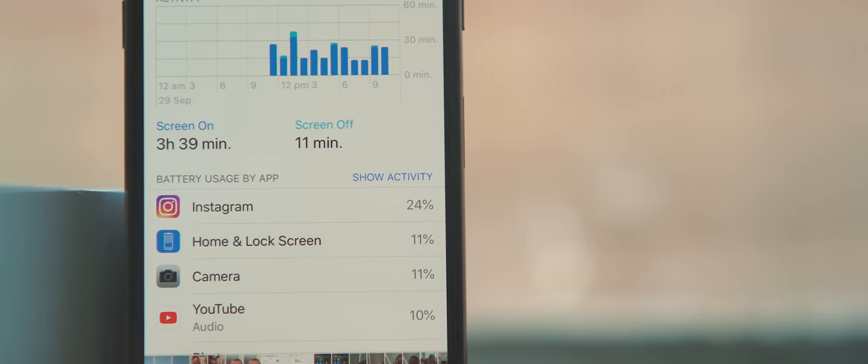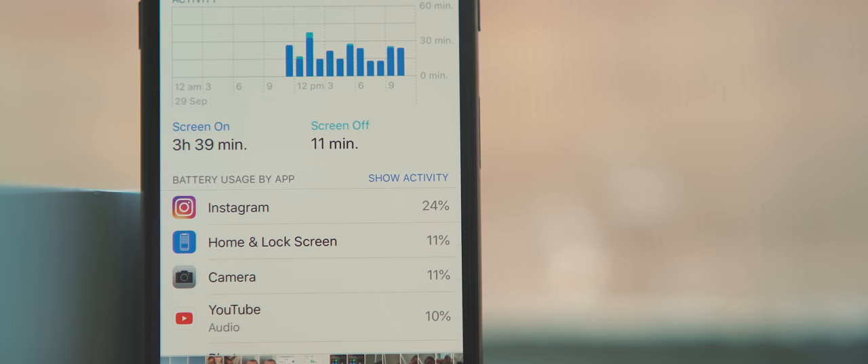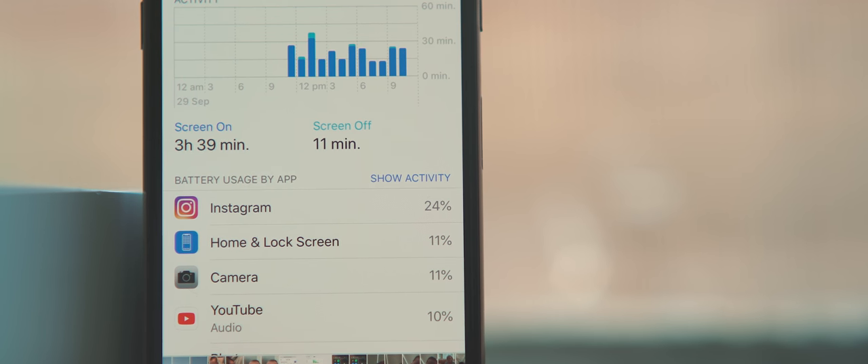Battery so far — I can't really give a clear indication yet because I started using the phone straight out of the box when it was on 70%, and it's now down to 37% after a couple of hours. I have been installing lots of apps though, so tomorrow will be a more accurate representation of what battery life on this phone will actually be like.